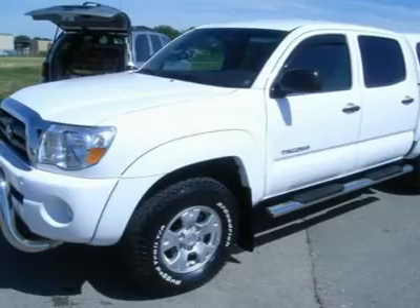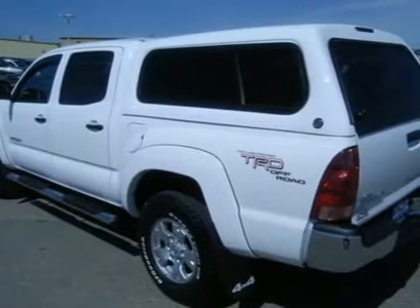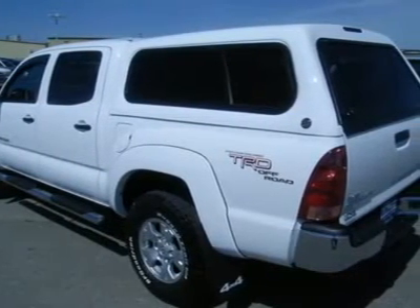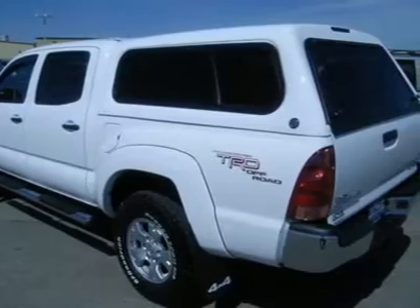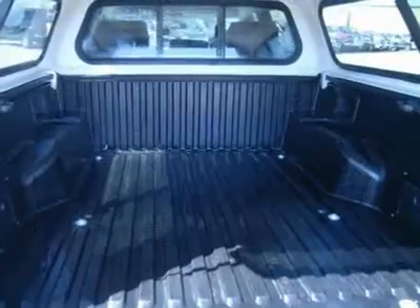Power mirrors, ARIES stainless steel stepbars, factory bedliner, white-letter BF Goodrich Rugged Trail T/A P265/70R16 tires, sliding rear window, 6-disc in-dash changer, JBL sound system.